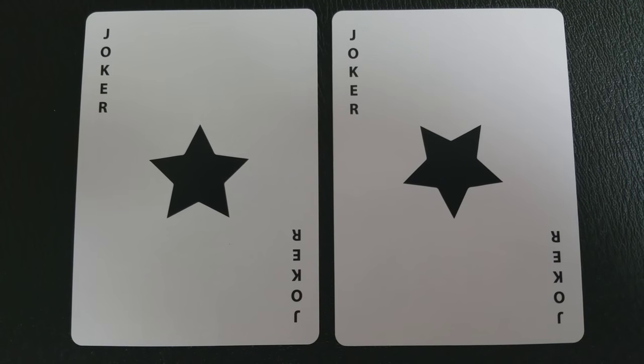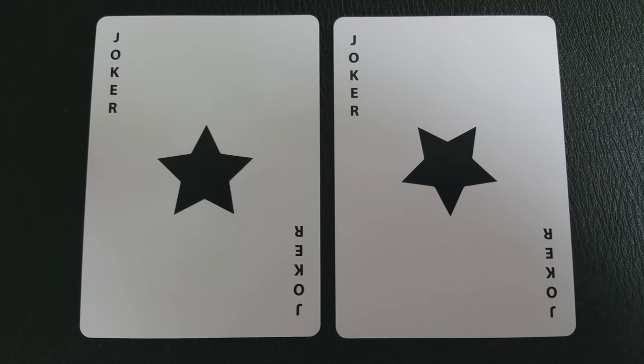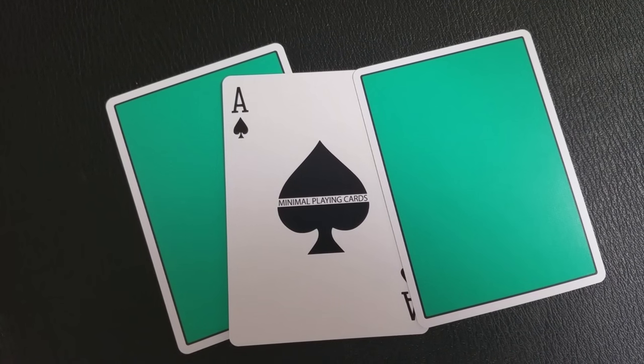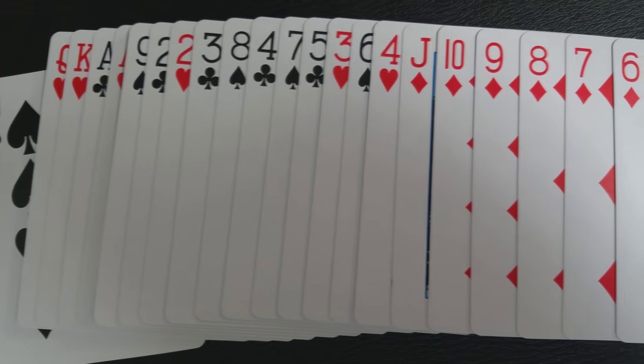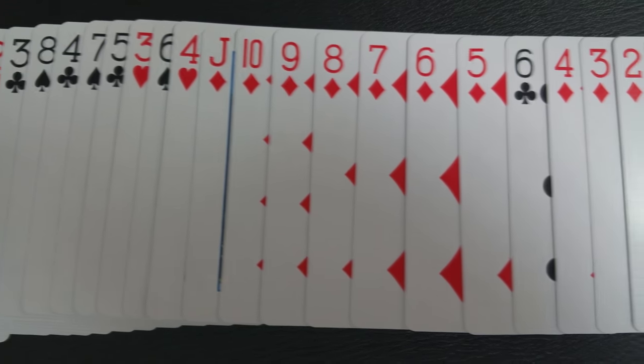This deck comes with your two very familiar jokers for the NOC series — they are simply a black five-pointed star. Your Ace of Spades is the traditional NOC Ace, a nice big thick chunky pip that reads "minimal playing cards" down the middle. The rest of the deck — all the indices, all the courts, all the faces — they're all going to be completely standard and easily recognizable.